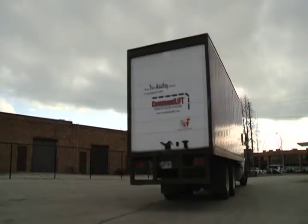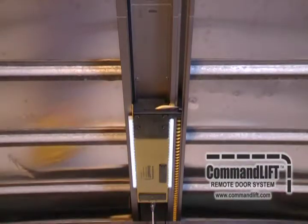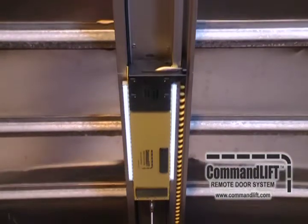Whiting Door Manufacturing has developed an exciting new product to assist truck drivers and warehousing staff. Whiting is proud to introduce Command Lift, an automatic remote-controlled roll-up door opener.